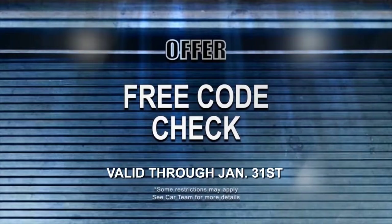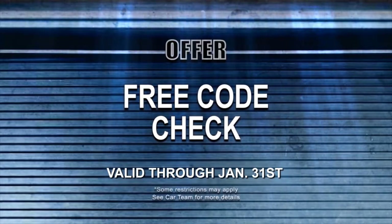Thanks, Mike. I understand you have a free offer for our viewers today — tell me about that. That's right. We are offering a one-time offer of a free code check. You can bring your vehicle down, we'll check your check engine light, and then offer some solutions for repair. That's terrific. Come on down to Car Team today and Mike and his staff will take good care of you.